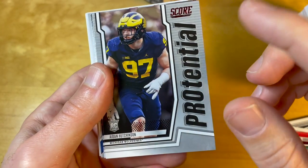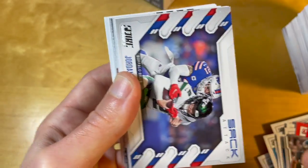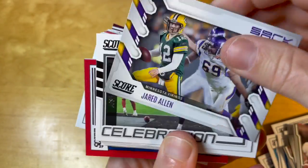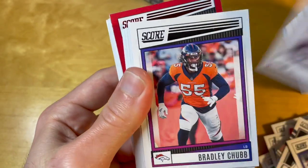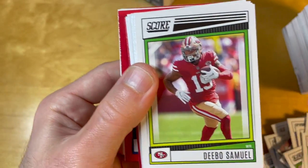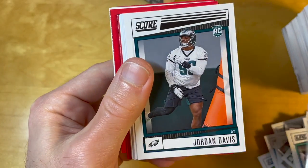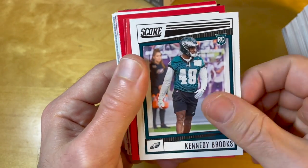Jonathan Taylor red, and an Aiden Hutchinson Potential — this is also red, although you can only see it from the shiny red on the top. The Potential is one of my least favorite inserts this year because it adds a college flavor to a pro product. Also, these very square inserts are one of the main reasons Score lacks a strong following that some low-end products in other sports have — like Hoops in basketball, for example.